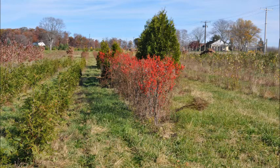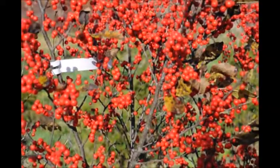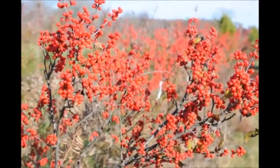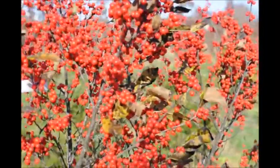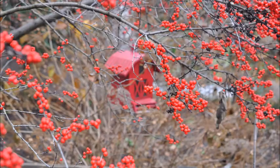Winterberry hollies are a deciduous holly shrub native to the eastern U.S. These are winterberry hollies growing along a country road in Bucks County. It's a great addition to the landscape as it produces bright red berries that persist throughout the entire winter and into the springtime. Not only do the bright berries add important color to your landscape, but they also lure in colorful birds that love to feed on their red berries.